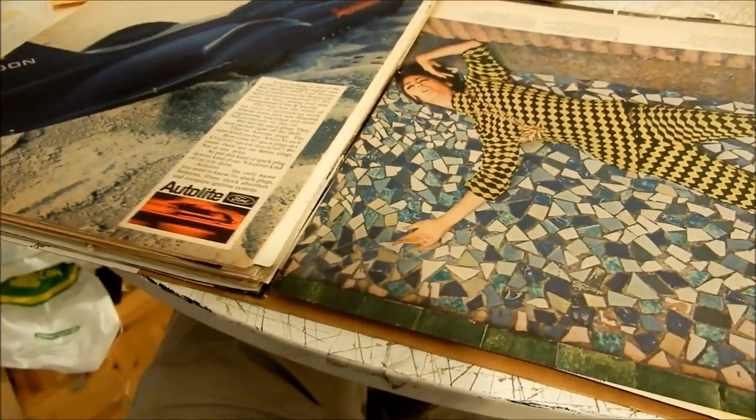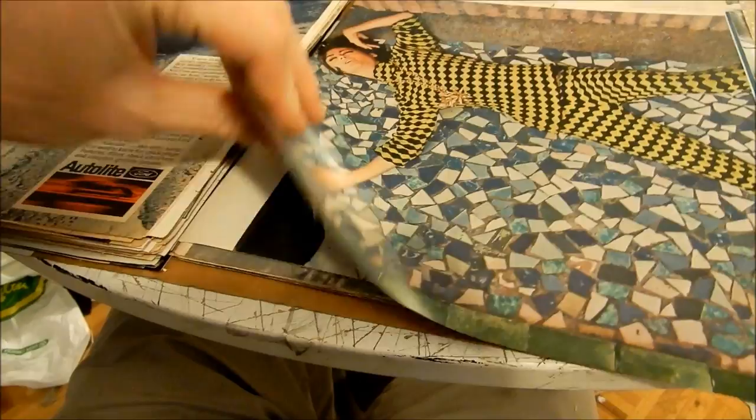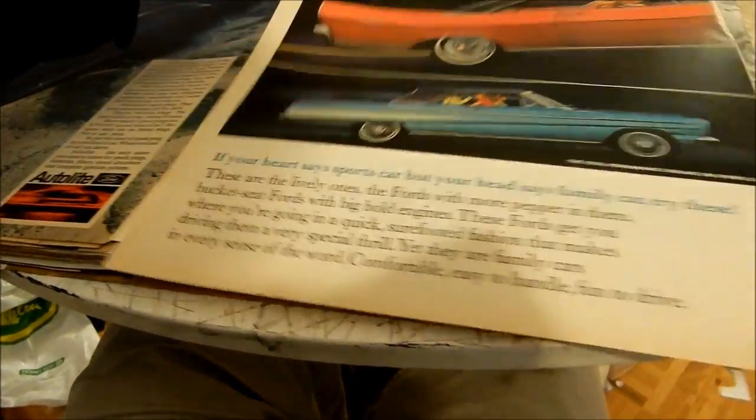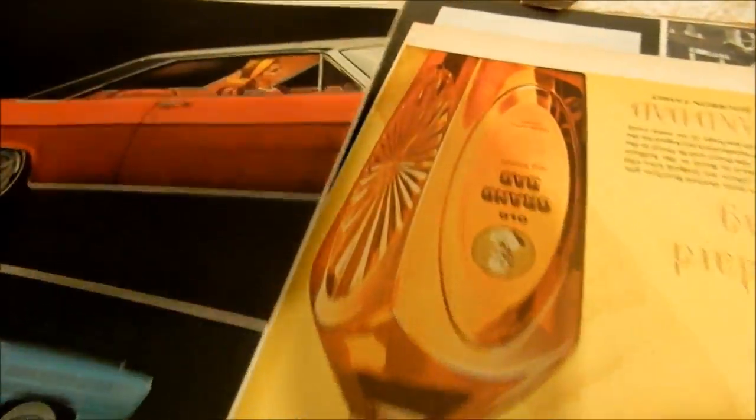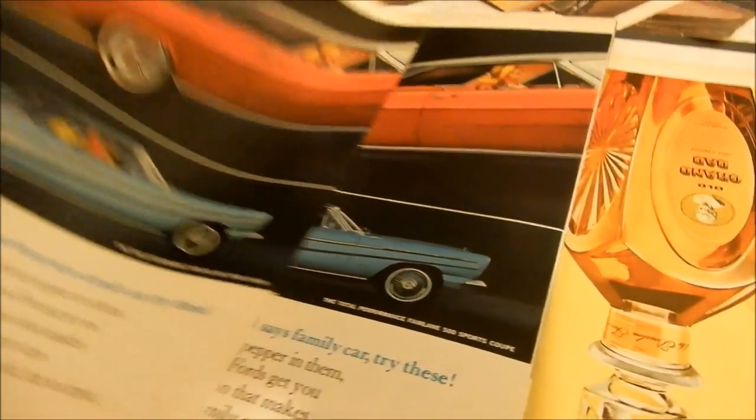So even an ad like that — if you said to me, 'I like that one with the record-breaking car, would you take three bucks for it?' Yes, I would. Less than that? Probably not. And here's that nice Galaxie Fairlane.